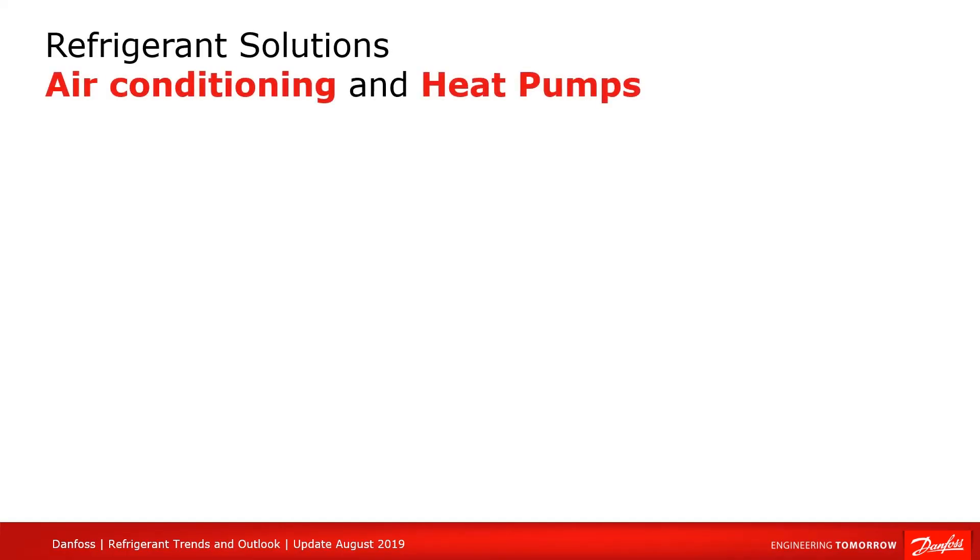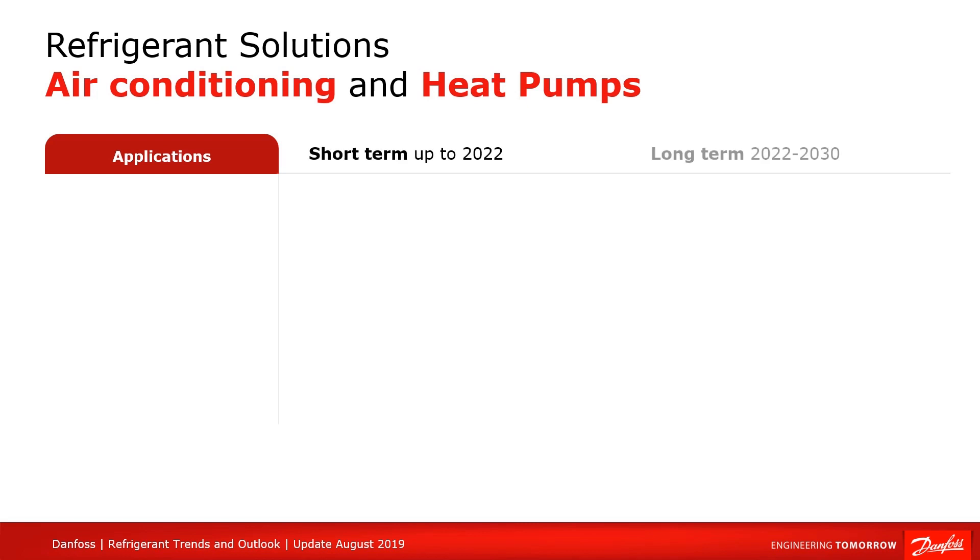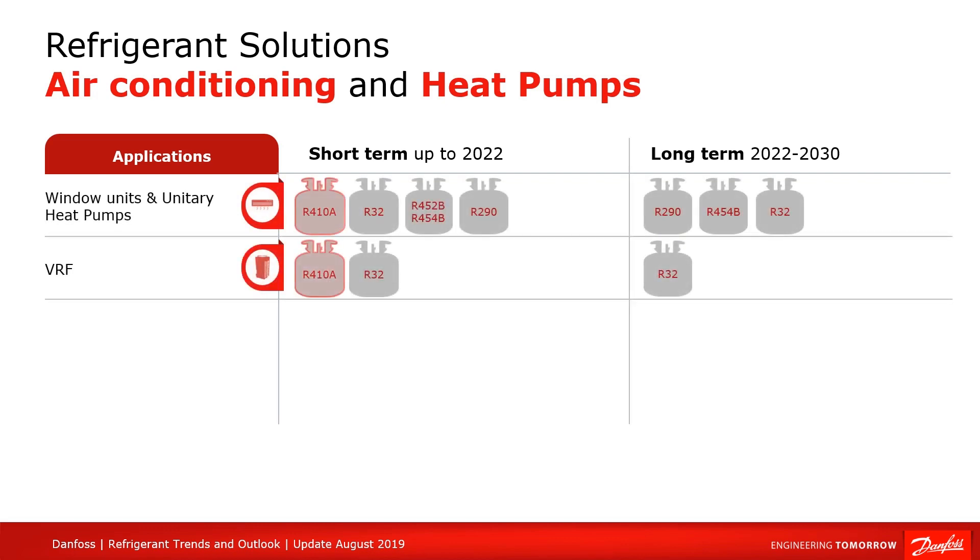This visual represents our best guess on what is going to happen in the near future with refrigerants in the air conditioning and heat pump sector. Window units, split systems and VRF systems will gradually shift away from using R410A and toward propane and R32, especially for the smallest charge. A2L refrigerants are expected to be used for higher capacities but still need some safety endorsement from building codes.